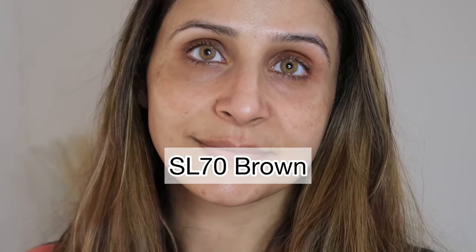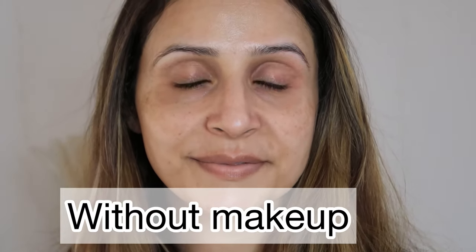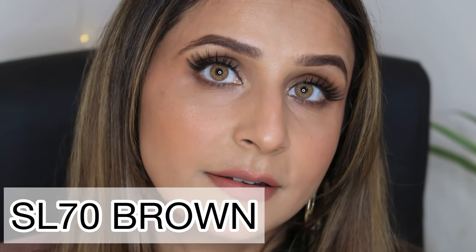Now I'll show you how they look on my eyes with and without makeup, and also the difference between one eye wearing lenses and the other eye with no lenses. I have no makeup on and this is how the color SL70 Brown looks on bare skin. It looks so natural — its outer rim is brown, and it's very comfortable to wear. With makeup also, it looks as subtle as it does on bare skin.